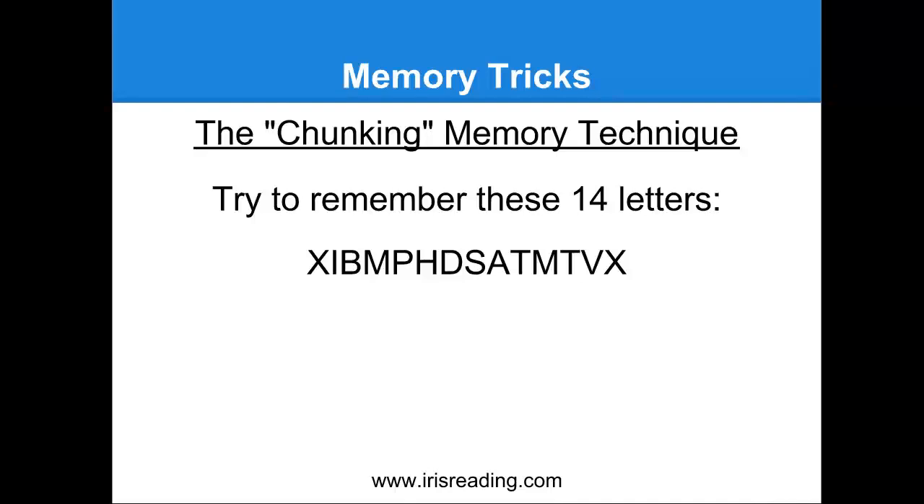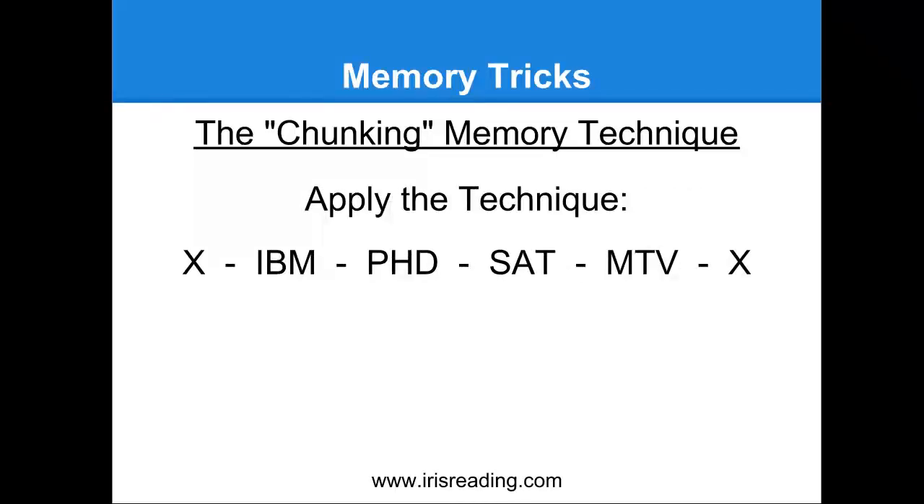See if there's any way that you can chunk the information. Some of you — the letters are probably just popping off the screen exactly how you would want to chunk them. And if they aren't, try to look a little more closely. If you're like some people, what they'll do is chunk it this way: IBM, PhD, SAT, MTV, with X's on both sides. I think of this as four chunks, even though there are actually six pieces. The X's — I would just remind myself and visualize them as bookshelves on the edges.